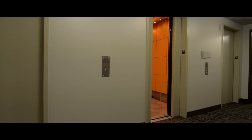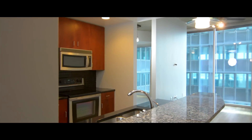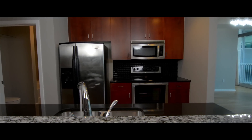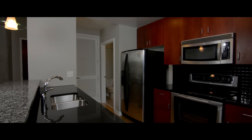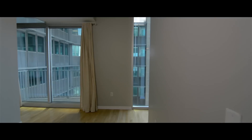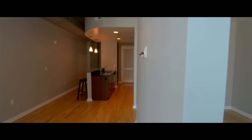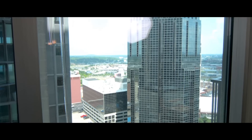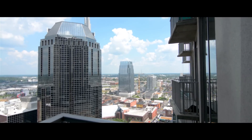We are proud to present our newest listing, Unit 1909. This studio style condo features hardwood floors, granite counters, beautiful cherry cabinets, a designated parking spot, and a private balcony with spectacular views.